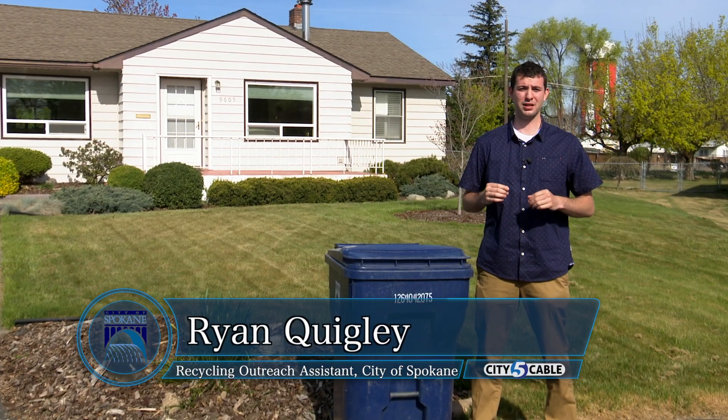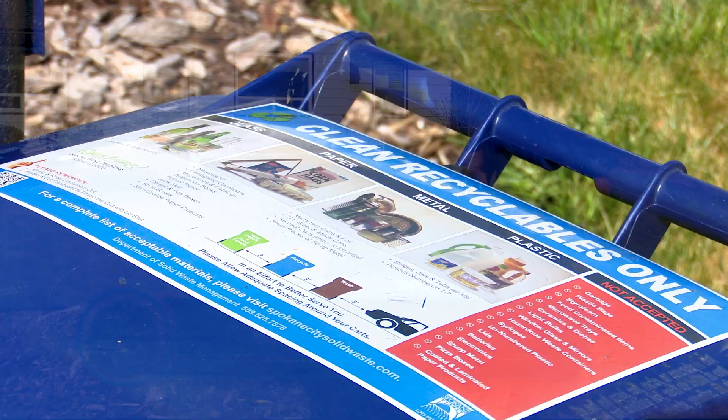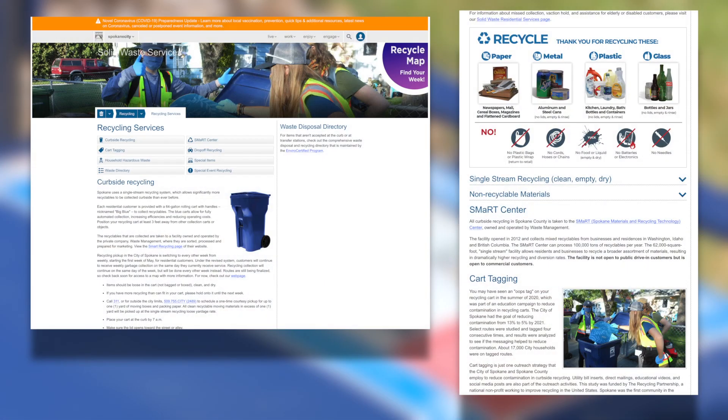The best way to make room in your cart is by putting in only what belongs. Check the label on your cart or find the current list on our city's website.